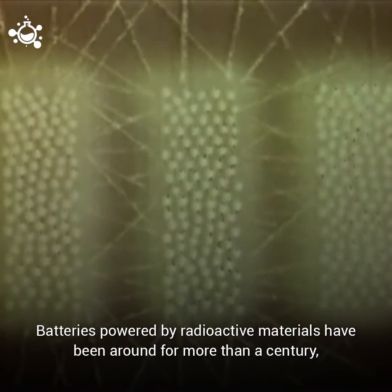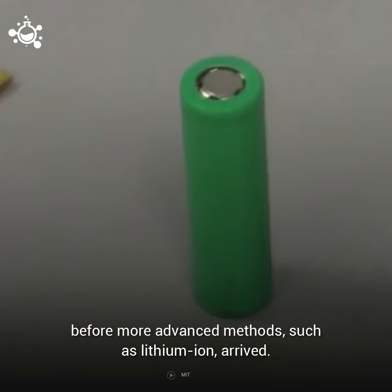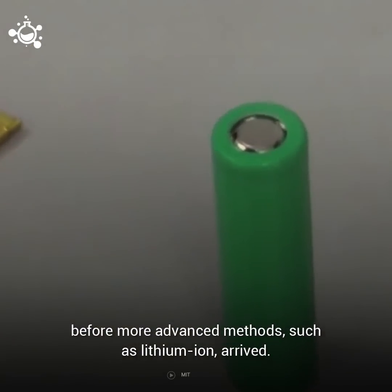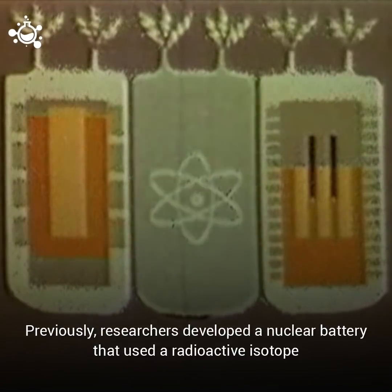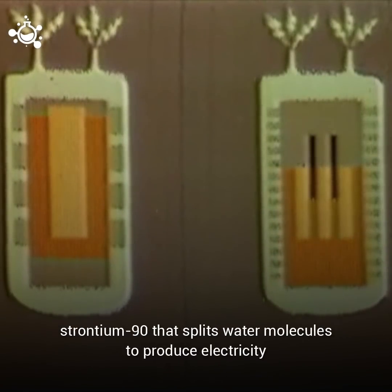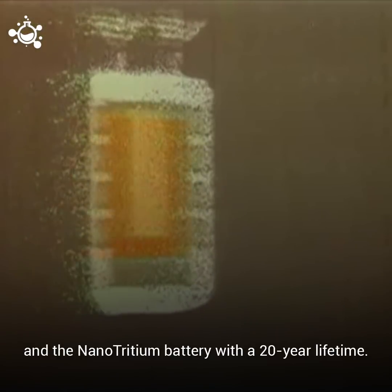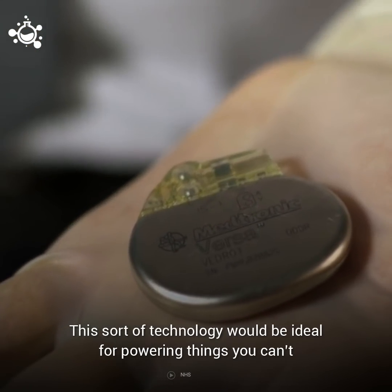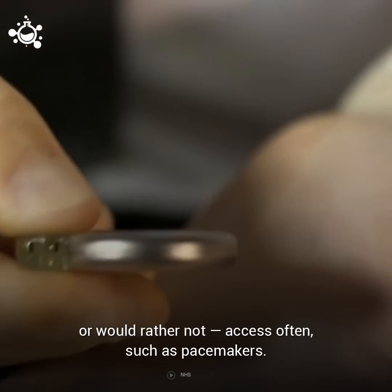Batteries powered by radioactive materials have been around for more than a century, before more advanced methods such as lithium-ion arrived. Previously, researchers developed a nuclear battery that used a radioactive isotope strontium-90 that splits water molecules to produce electricity, and the nanotritium battery with a 20-year lifetime. This sort of technology would be ideal for powering things you can't, or would rather not, access often, such as pacemakers.